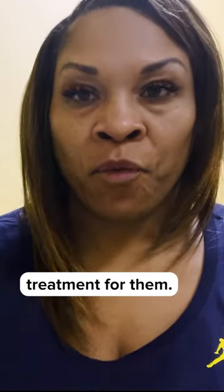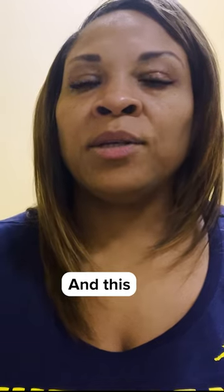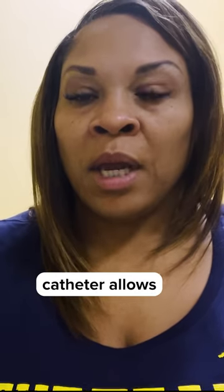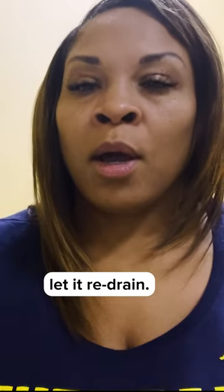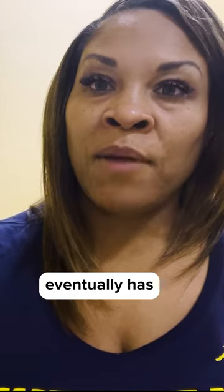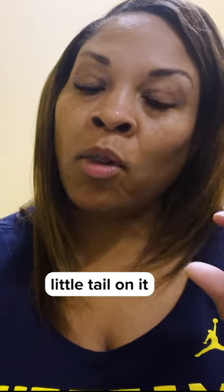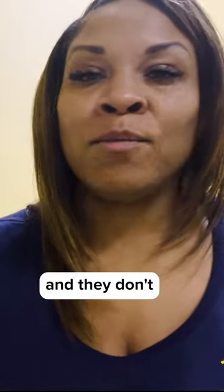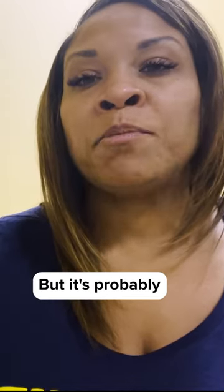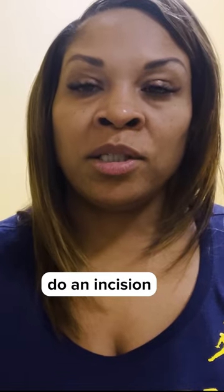For Bartholin's cysts, there is treatment for them. They can put in what's called a Word catheter. This catheter allows the area to not reseal and lets it redrain. That Word catheter eventually has to be taken out, and it has a little tail on it that hangs out. That's kind of creepy to some women and they don't prefer that, but it's probably the better thing to do than just to do an incision and drainage.